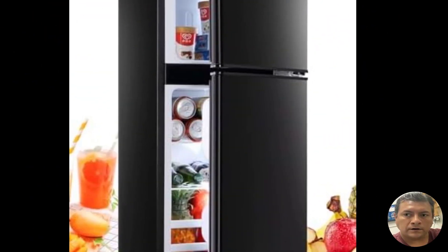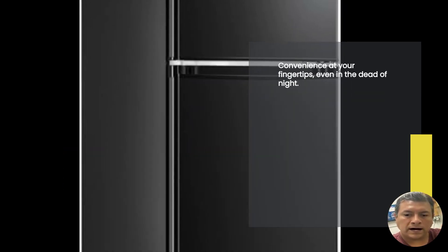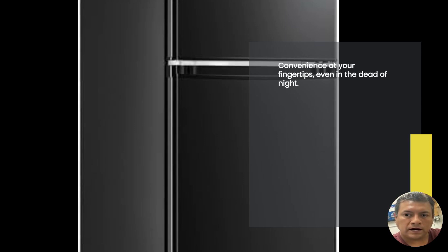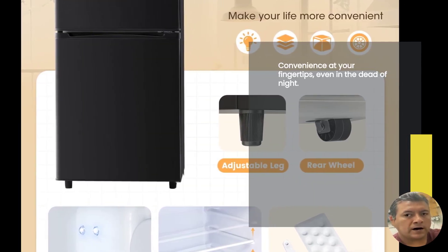Have you ever struggled to find your favorite snack in the middle of the night? Well, with the Manistin mini fridge, that won't be a problem. Thanks to its automatic LED lights, you can easily locate your goodies even in the darkest hours. No more fumbling around and disturbing others in the process.